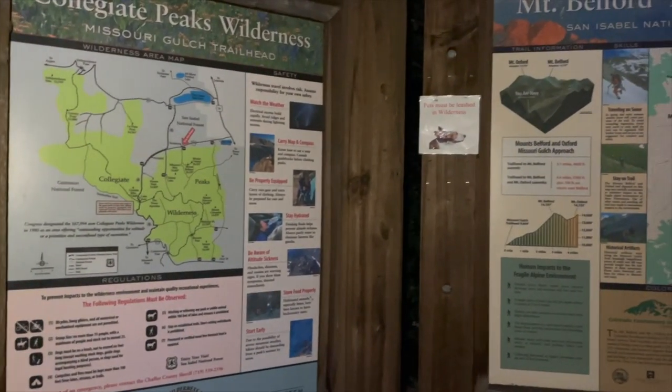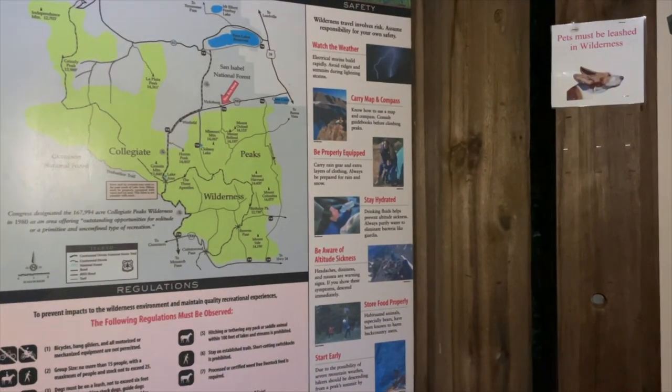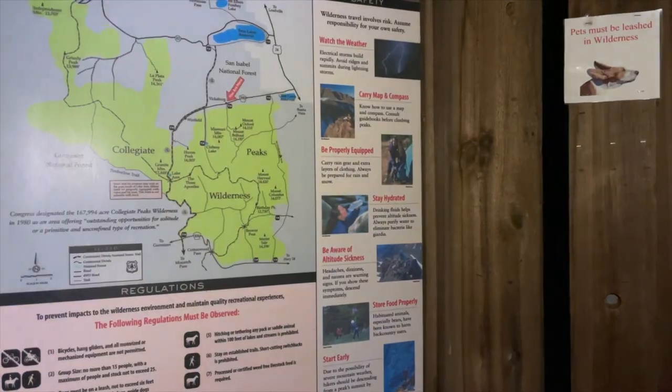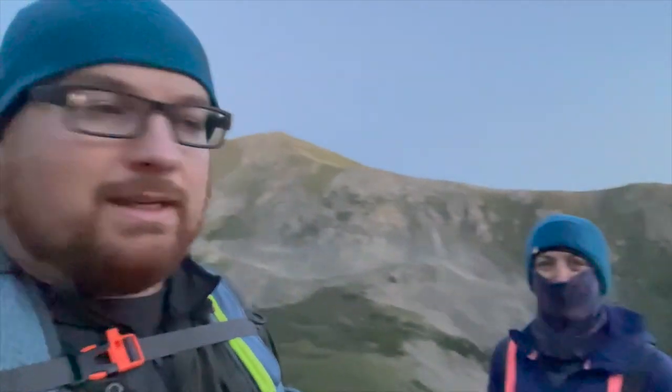We're about to make our way up to Belford and then Oxford and knock those two mountains out. Finally a little bit of daybreak — sun's starting to make its way up back over there. We're making our way up Belford right now. It was just so dark this morning we couldn't check in, but we're probably two and a half miles in, maybe a little more, maybe approaching three. Making our way up this climb back behind us here.